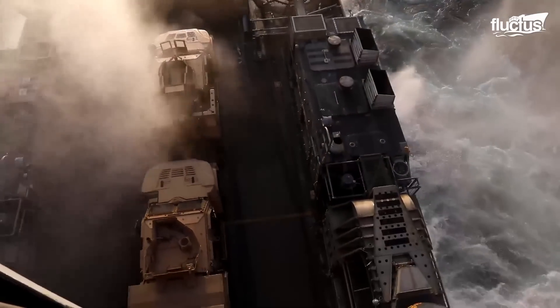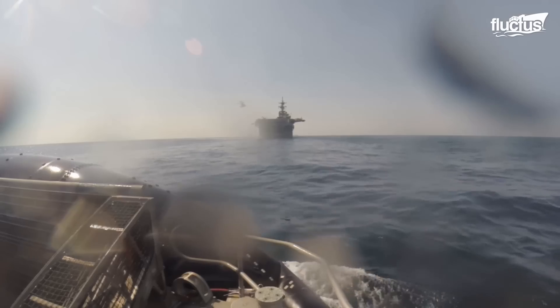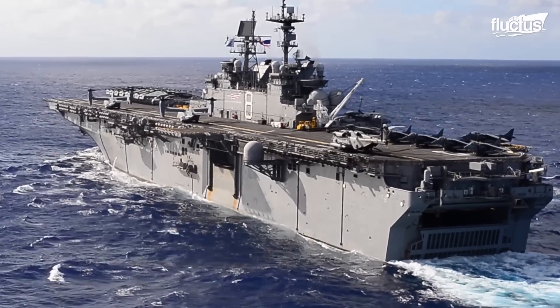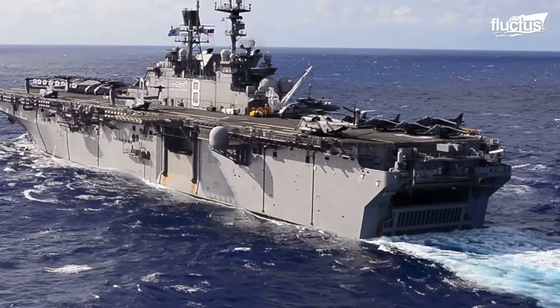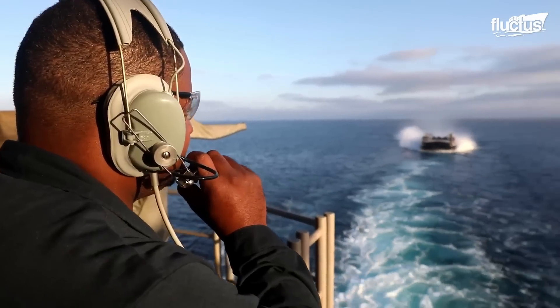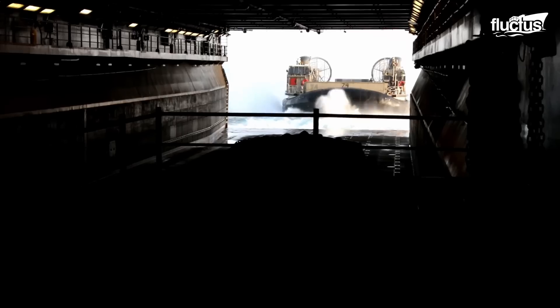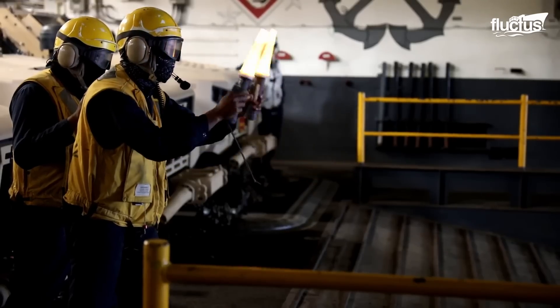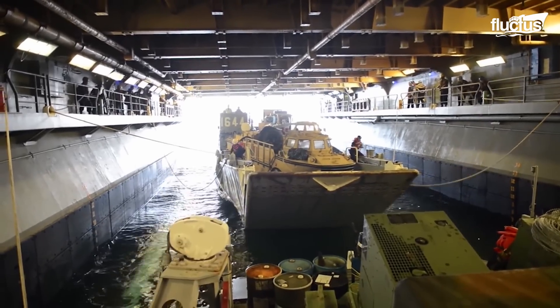The LCAC is typically deployed from a specialized US Navy vessel known as an amphibious assault ship. These vessels have special interior well decks at the waterline, which allows amphibious vehicles to deploy and return quickly and easily.